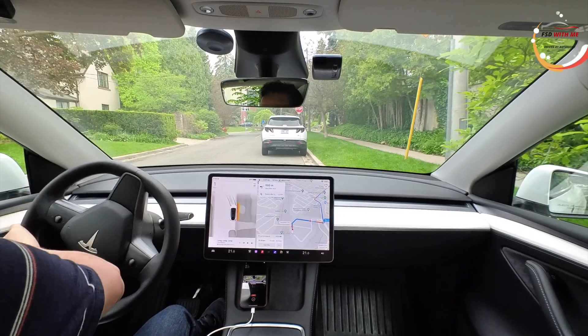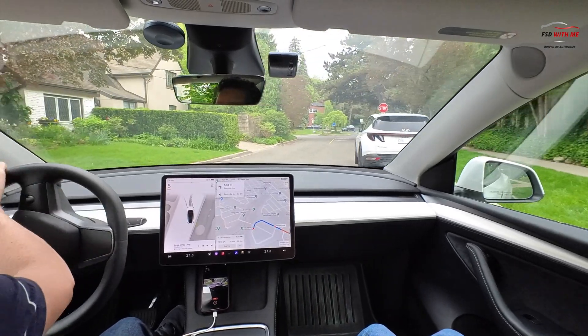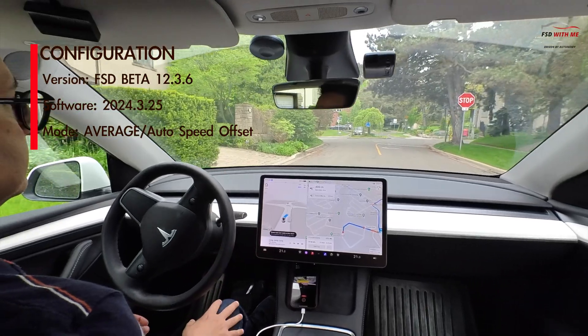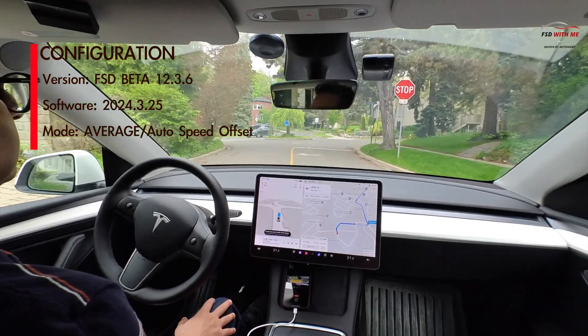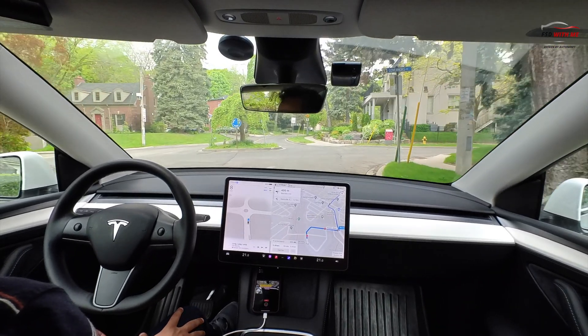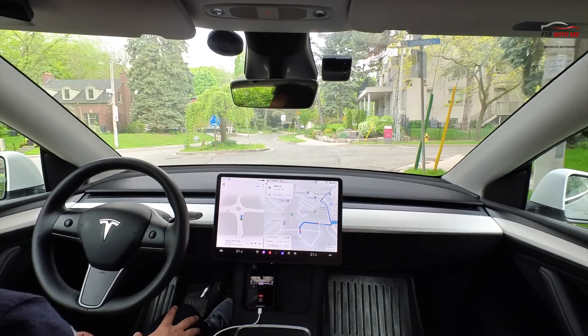Welcome back. Today I'm taking a quick drive through the city to test out FSD 12.36. While I've been a bit more critical of 12.36 of late, all in all it's been a very solid release from Tesla. In this video you'll see how natural the driving is in version 12, how easily it adapts to its environment, and we'll also highlight a few areas it can still improve in. Let's go.